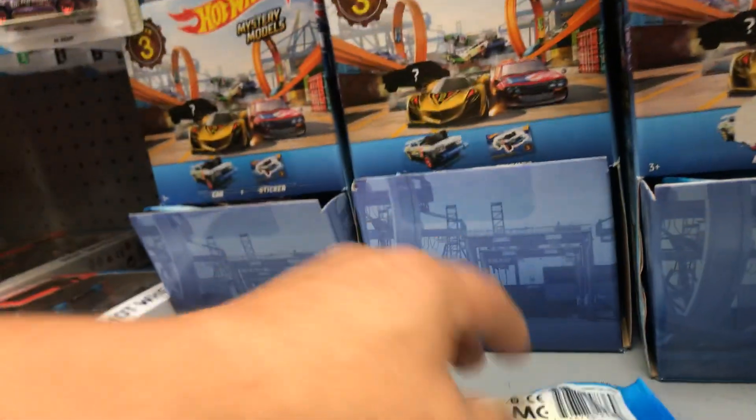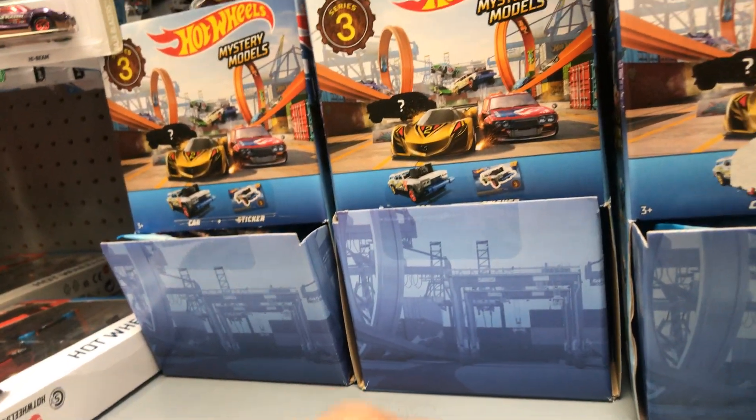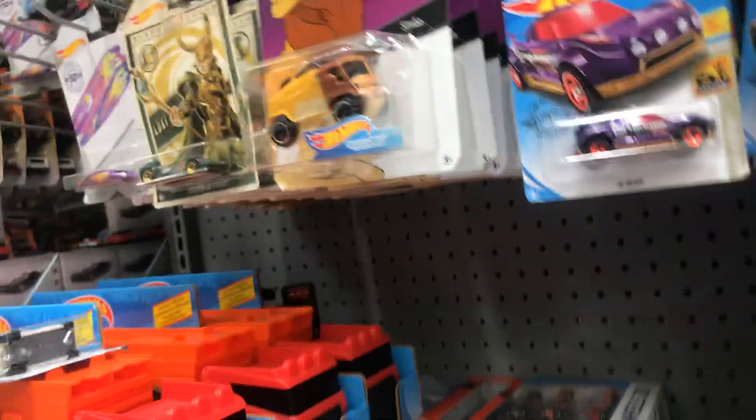Let's see Hot Wheels — this looks full. I think somebody went through this already. Yeah, they went through this already. Anyways guys, nothing in the pegs; this is still here from yesterday.